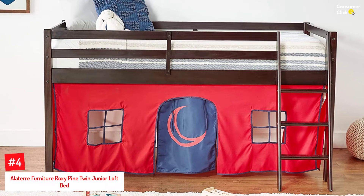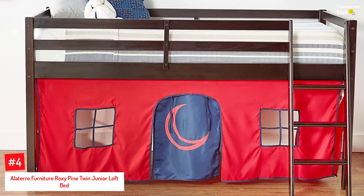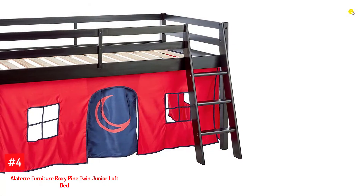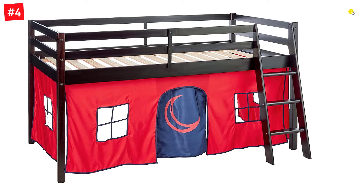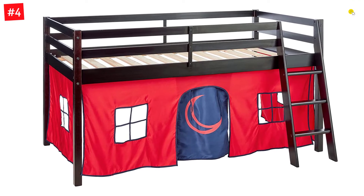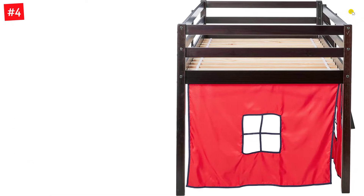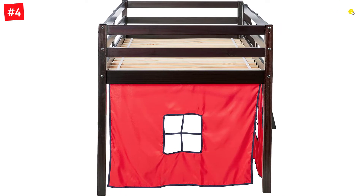Number 4: Aletair Furniture Roxy Pine Twin Junior Loft Bed. The Roxy Pine Junior Loft Bed for Kids is made of polyester and pine and has a playhouse tent area below the bed. It measures 79 x 42.5 x 43.5 inches, and the playhouse tent area is 28 inches high and has a door and window flap. One can use a twin-size mattress on the bed, and the ladder can be set up either on the right or left side. It provides a safe space for your child to play or sleep, and the playhouse enclosure can pique their imagination.